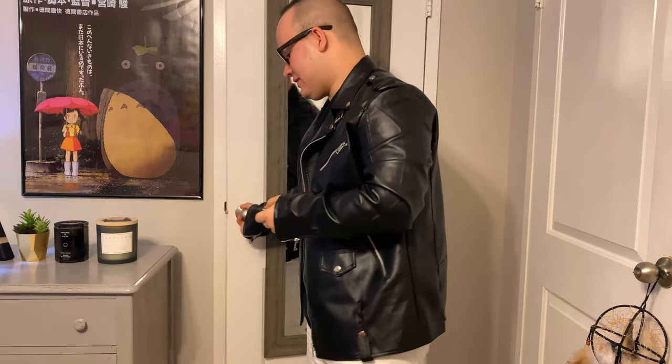We're over here now and I'm going to show you my closet. This is where I keep my clothes, and I got a little remote here that actually turns the lights on in my closet.